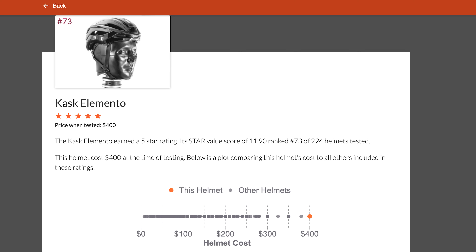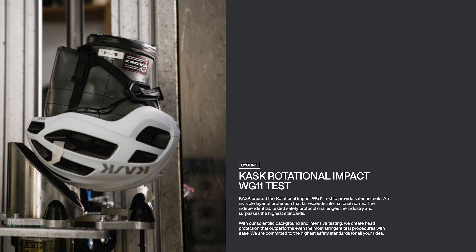From a safety perspective, it received a five-star rating from Virginia Tech's test, which I think is kind of a new standard for helmet safety ratings. Cask also has their own testing with a certification they call WG11, which claims to test a helmet's rotational impact far beyond international standards.